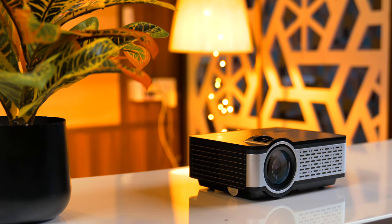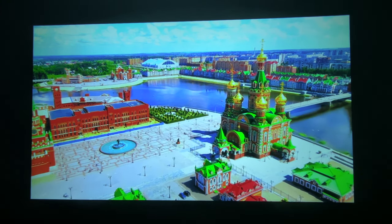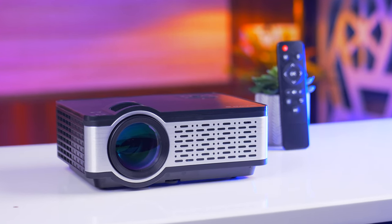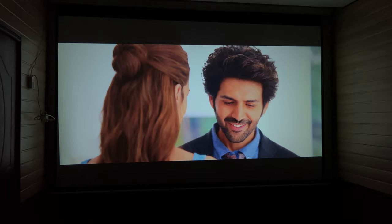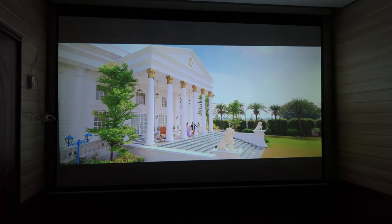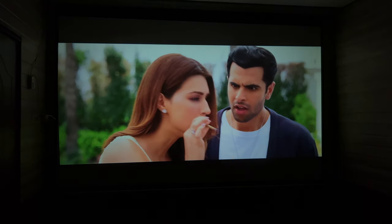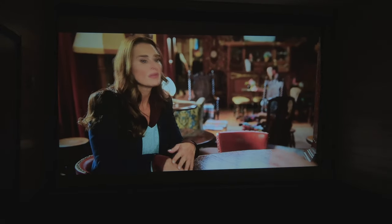It has a 3-watt speaker for audio, and the company rates the screen up to 210 inches. In terms of ground reality, the company has given fairly honest specifications. This is not only the brightest projector under 10K, but likely the brightest under 15K. It is bright enough to watch dark scenes on Netflix comfortably.